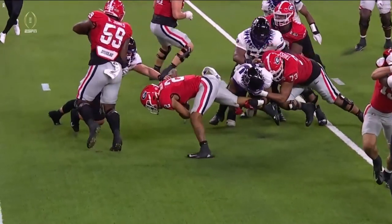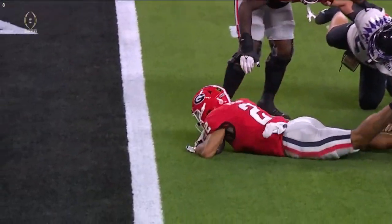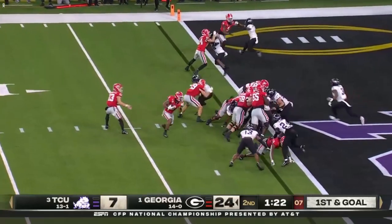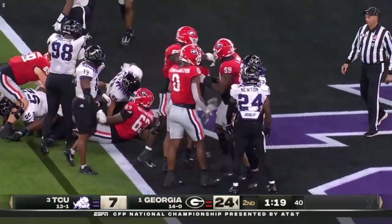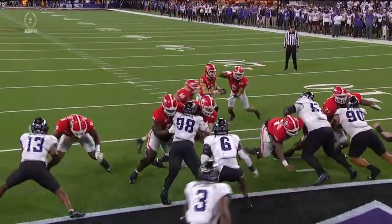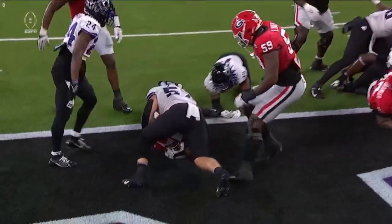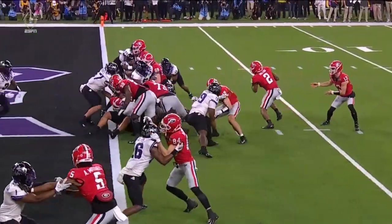Backs staying fresh. The offensive line is having their way with TCU up front. Georgia overpowering TCU. The word that you used pretty much sums up the first half for the TCU defense — being overpowered by Georgia.